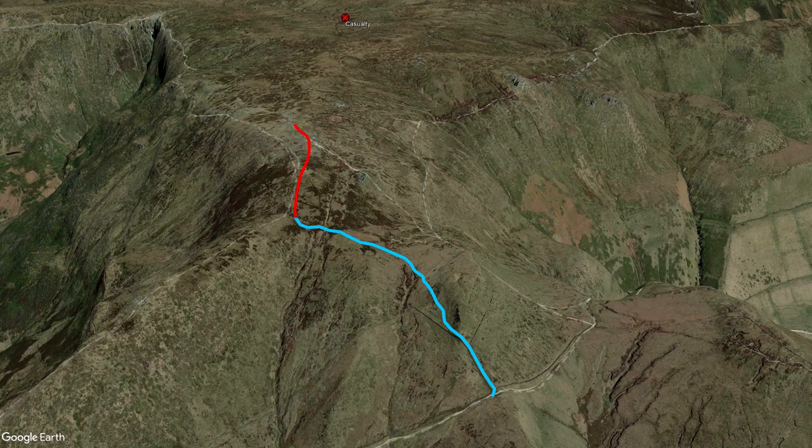It's really boggy in the groughs so we're looking to stay on the high ground as much as possible. We've just come up to Kinder Low Trig and now we're going to take the high water line — basically in between all the groughs there's a higher area that's a bit drier, so the idea is to go into the plateau along the high ground and try to pick them up from there.